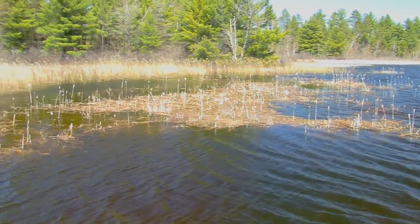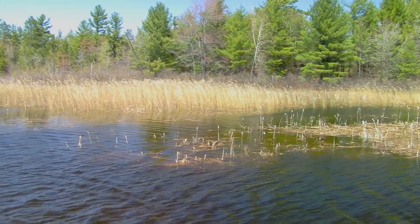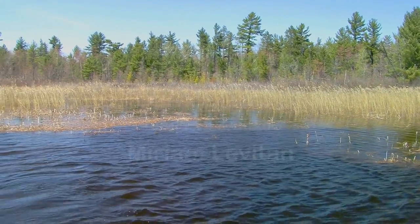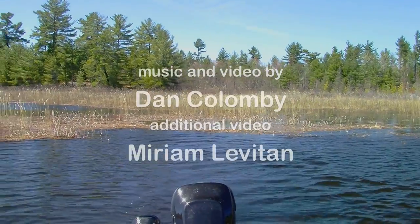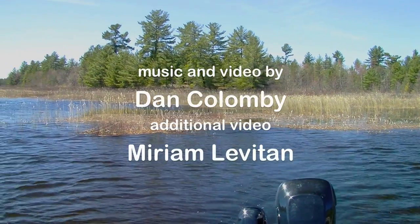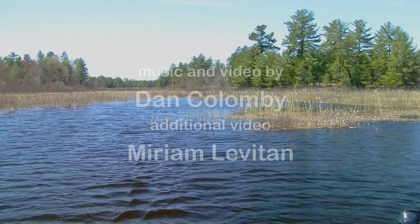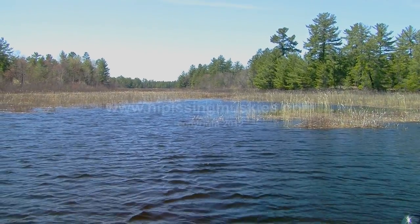So there you have it. Start your muskie season by getting out in your boat and identifying those early spawning areas by viewing the size and numbers of the fish using the area. You'll be able to make an informed decision on where to start your search on opening day. Find the correct temperature, find the grass and reeds, find the bait fish, the correct water depth and clarity, and you'll find muskies. But most of all, just get out there and enjoy the view.